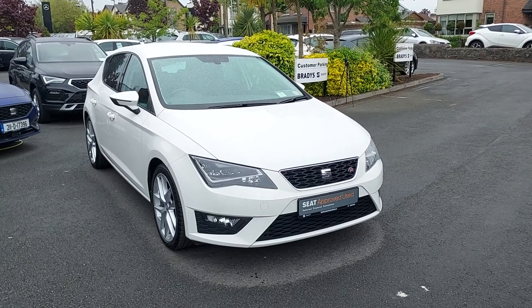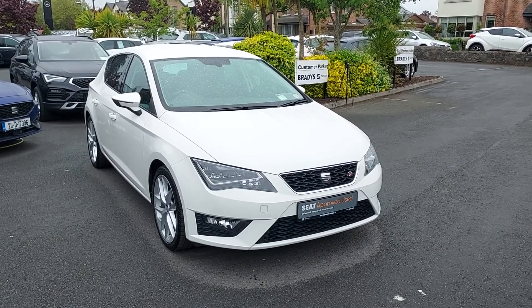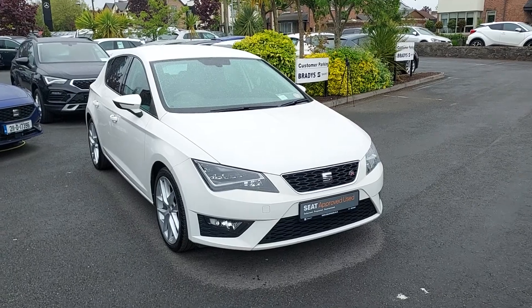Hiya folks, Mark here from Brady's Seat. Today I'm showing you our 2016 Seat Leon F4 we have in stock.